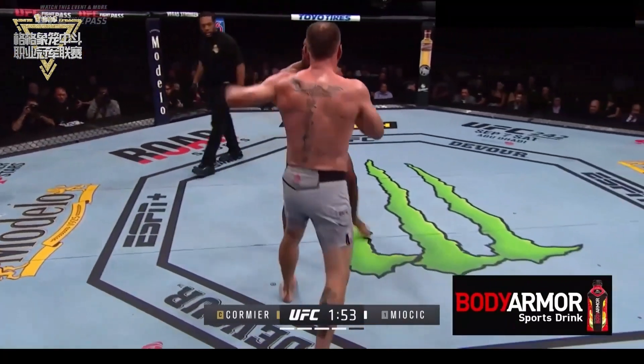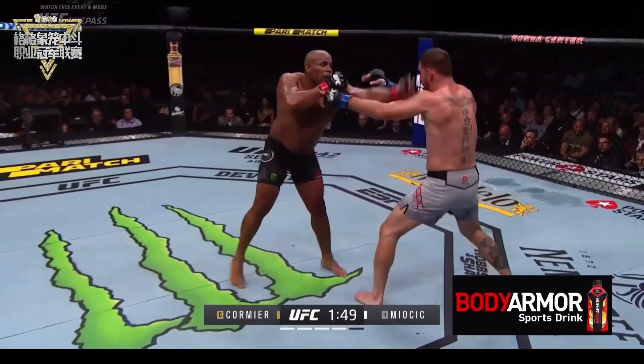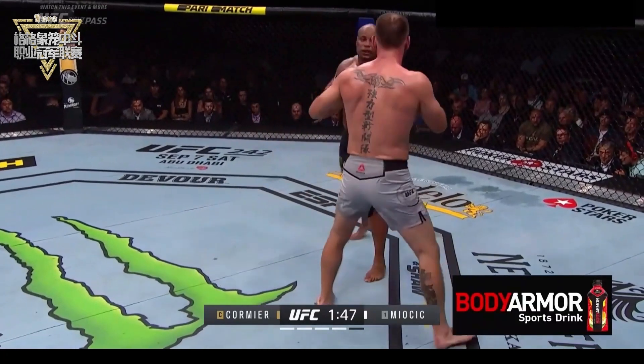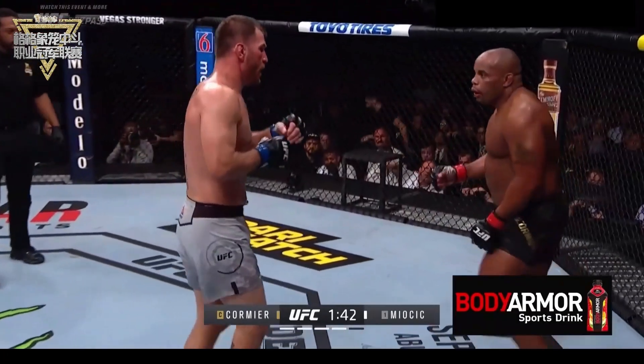Right hand by DC. He's digging. He goes up top too, thinking that DC's going to block.